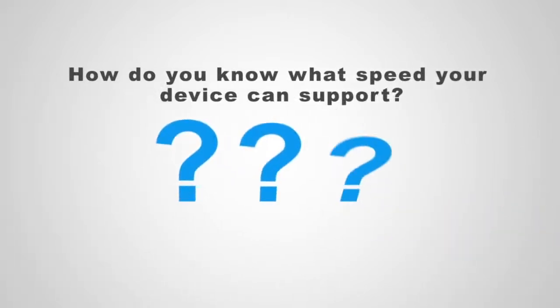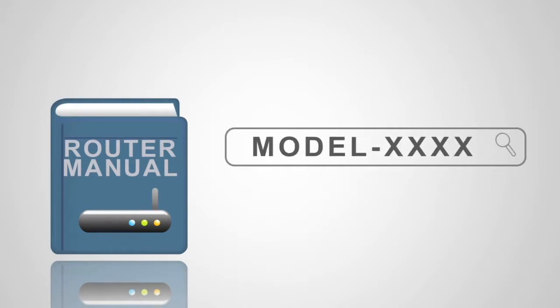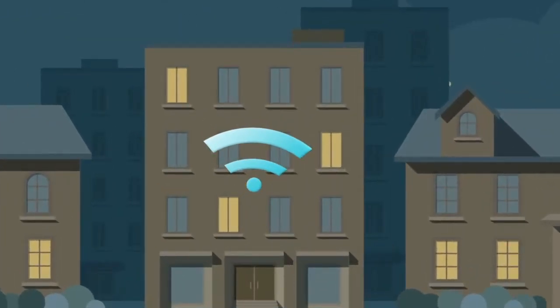How do you know what speed your device can support? Check the owner's manual or perform a web search using the model number. Plus, if your Wi-Fi isn't password protected, your neighbors could be using your Wi-Fi signal, which means slower speeds for you.